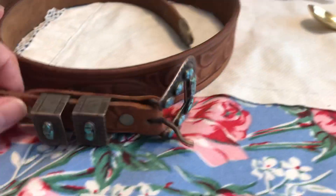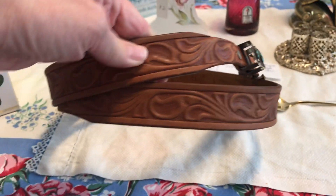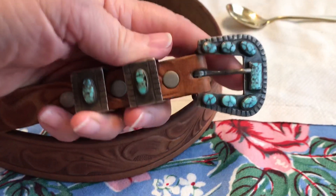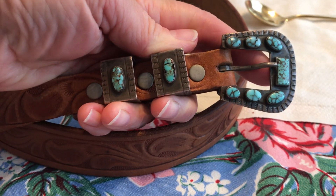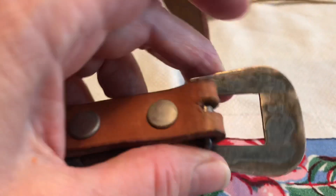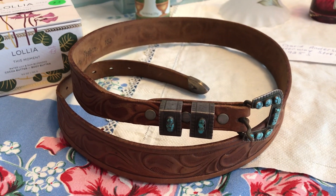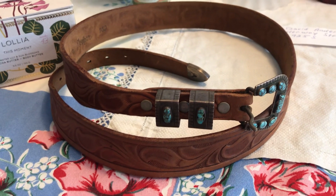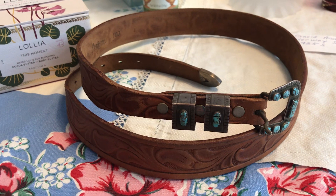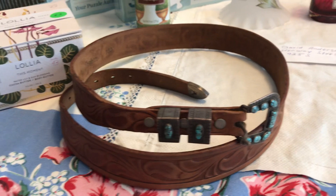Cleaning out my great aunt and uncle's storage unit, we found this belt. It's hand-tooled leather and, though it's unmarked, I've tested it and it is sterling — it has inlaid turquoise with sterling silver and the buckle, and the tip of the belt has sterling as well. My uncle used to repair watches and we found some little bits of silver. I still have a whole bunch of pocket watches to go through and I'll show you that stuff as well.